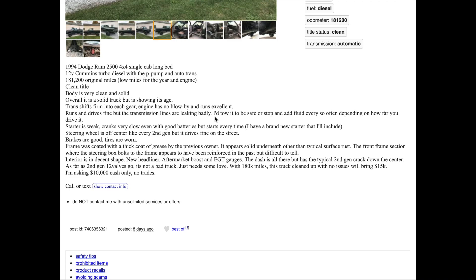Interesting — so how does it 'run and drive fine' if the transmission is leaking badly? He says to stop and add fluid every so often depending on how far you drive. So it drives fine but you have to keep adding fluid. He's telling a partial truth. The starter is also weak and cranks very slowly. But what I want to point out is the frame was coated with a thick coat of grease by a previous owner.